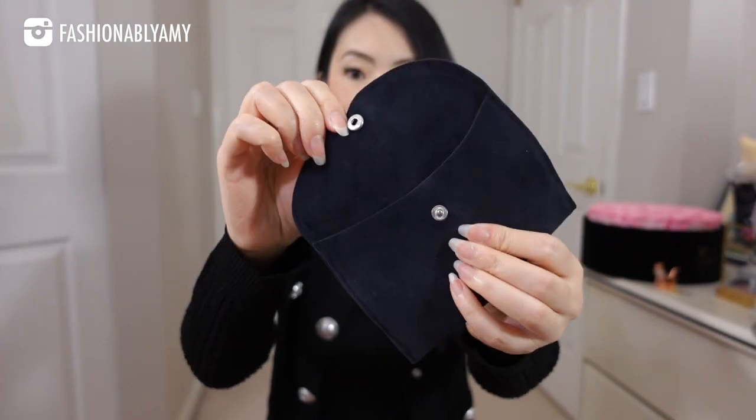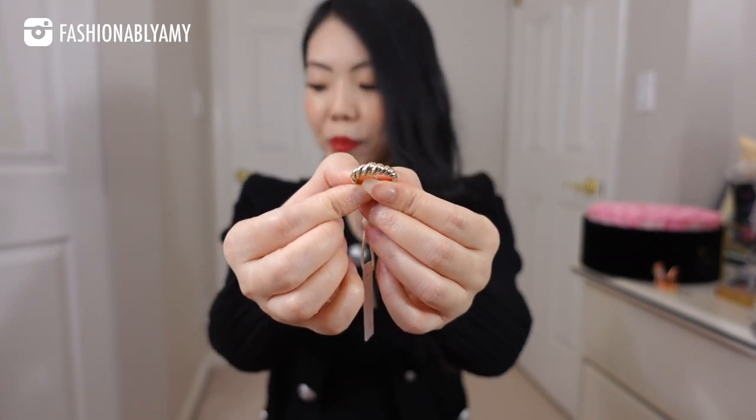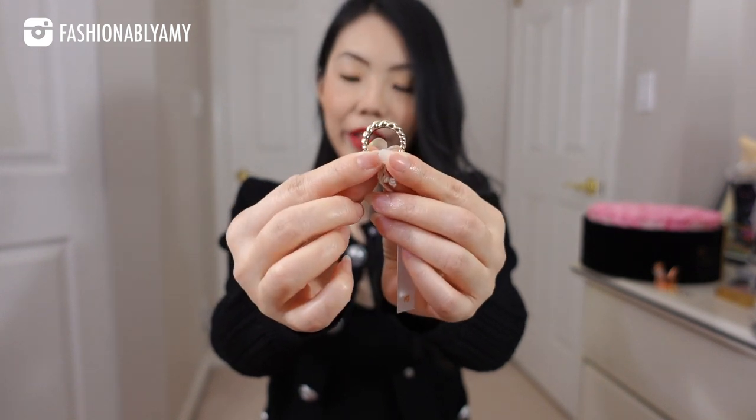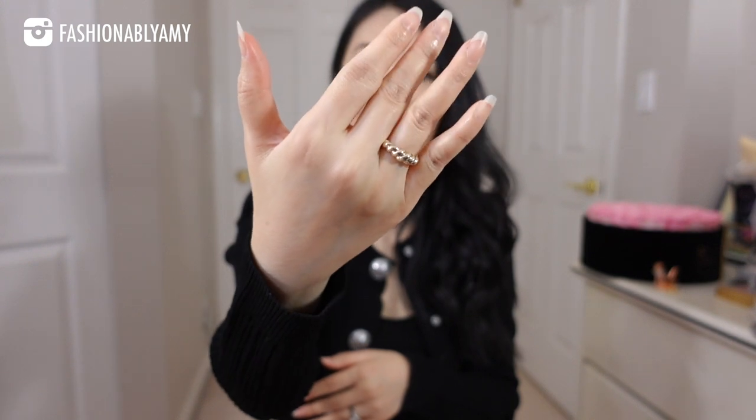The first piece that I have right here is this gold twist ring in a rope style. This is the slim version — they also have a thicker version. I love all the rope intricate details on the ring. It's very dainty and so easy to match.